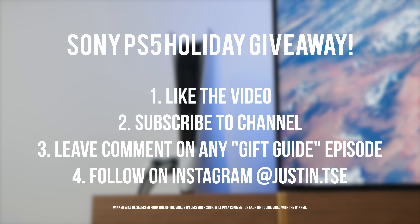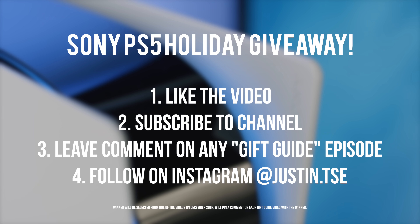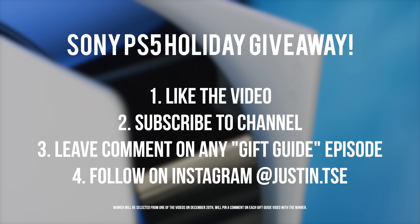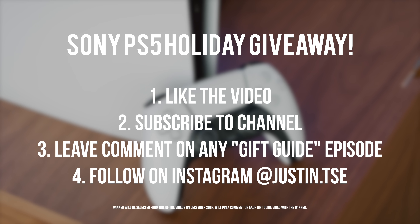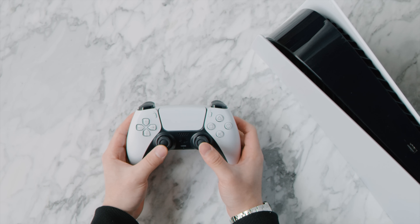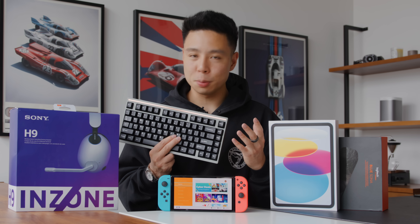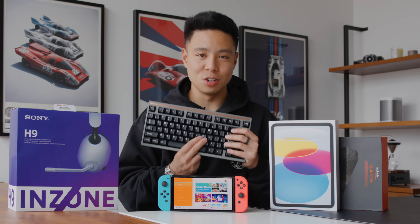I'm giving away a PS5 on the channel for the holiday season. To enter, subscribe, drop a like on this video, and leave a comment with your Instagram username. I'll be picking a winner from one of the gift guide episodes and leaving a pinned comment on December 20th. Let's go ahead and get started.